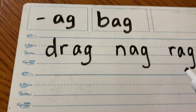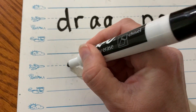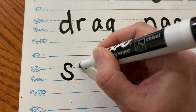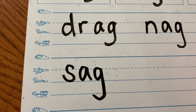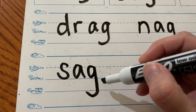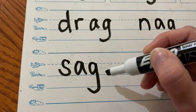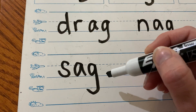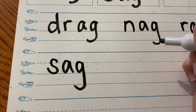Does sag rhyme with drag and nag and rag and bag? Yes, it does. Let's sound it out — S-A-G. You know if you have a balloon in your house, and it's old, and the air starts going out of it, and it starts to kind of fold in, and it doesn't stay up high anymore — that's sagging.